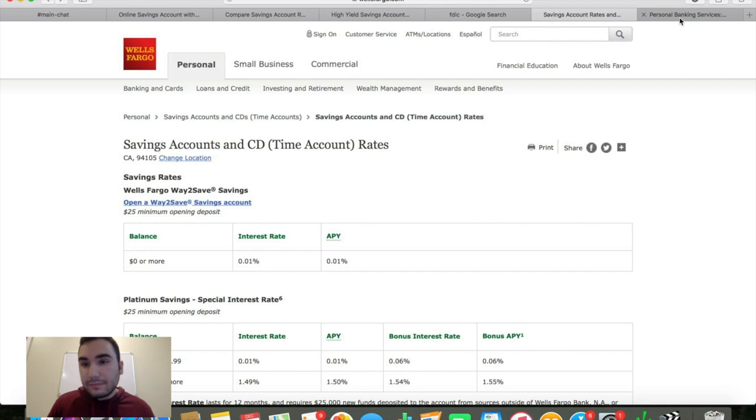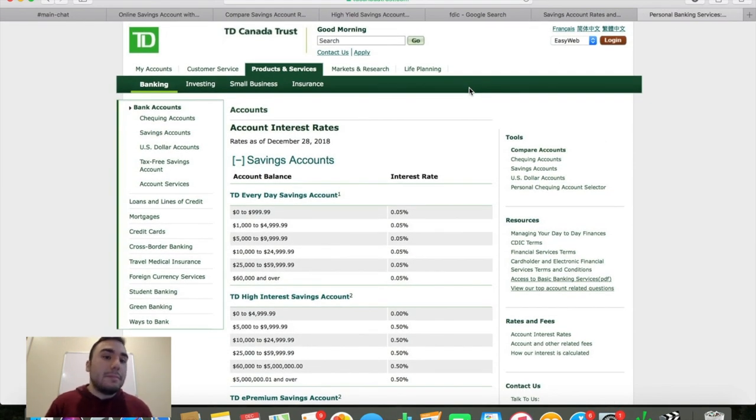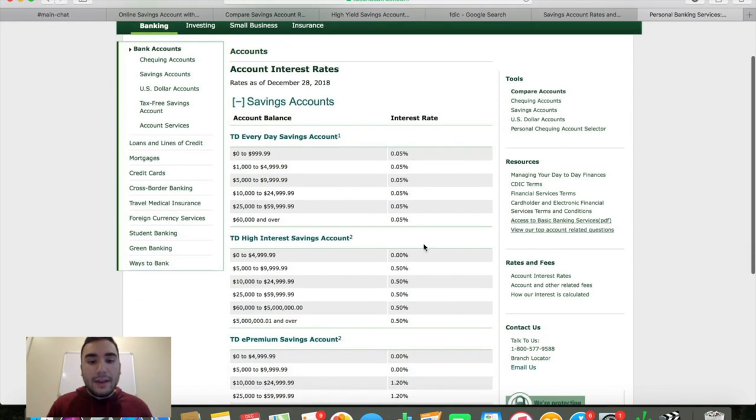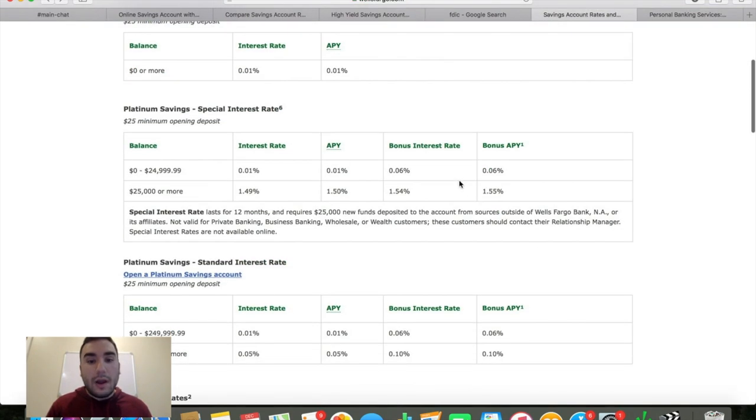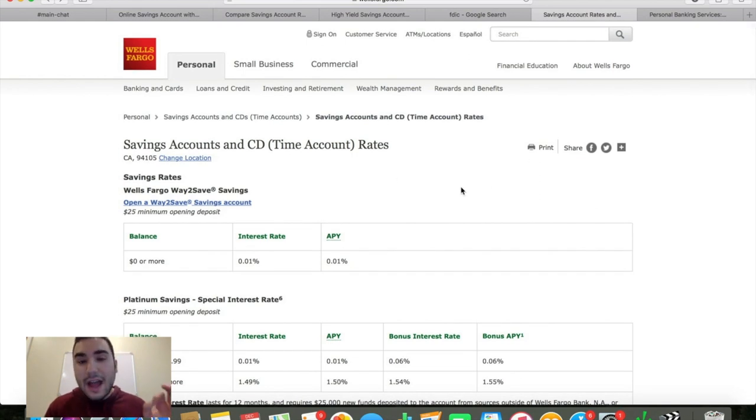TD Bank is a very popular bank in my area. Their TD Everyday Savings account offers 0.05% interest rate from $0 to $999 and pretty much all the way down to $60,000 and over. They also have their own version of a high interest savings account at only 0.5% yield for anything over $5,000. Their TD ePremium Savings account offers 1.2% on anything over $10,000. So 1.2% is the highest TD offers and Wells Fargo is about 1.54-1.55% at their highest.